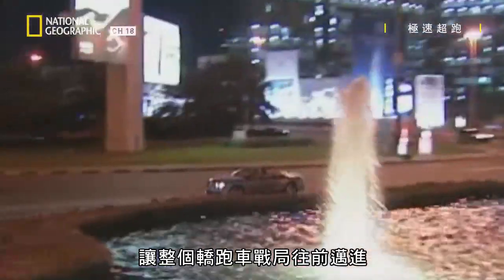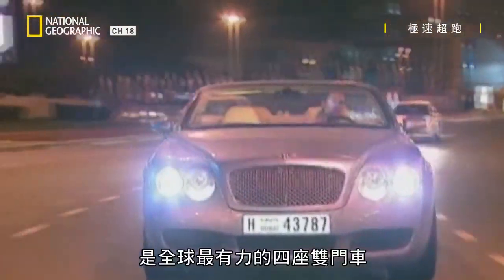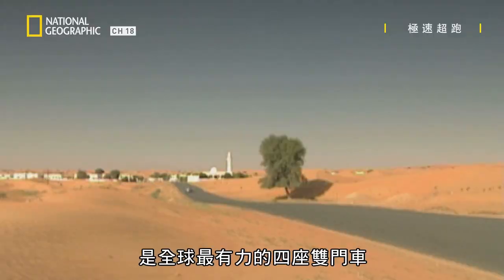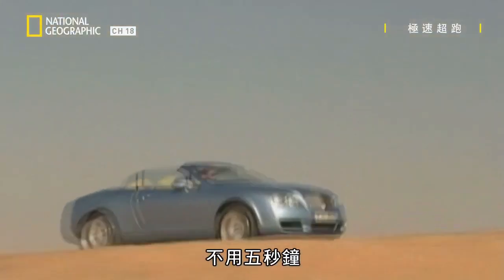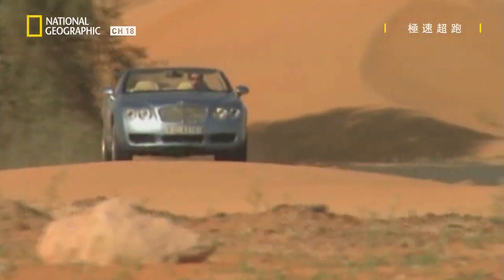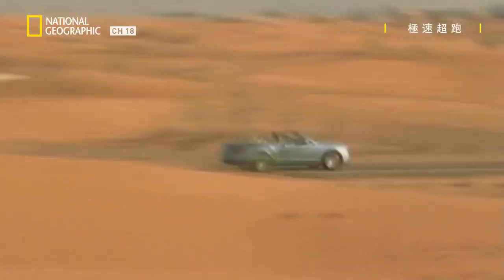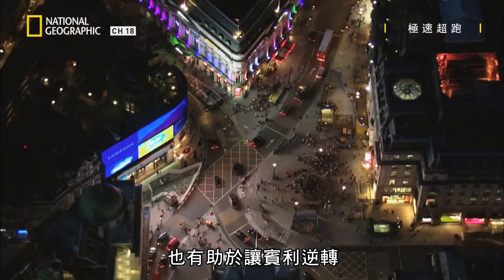The extraordinary thing about that first-generation GT is just how it moved the game on. At the time of its introduction, the Gen 1 Conti is the world's most powerful four-seat coupé, running from 0 to 60 miles per hour in under five seconds and hitting a 197-mile-per-hour top speed. Remarkable performance numbers for the era, which helps turn Bentley around.